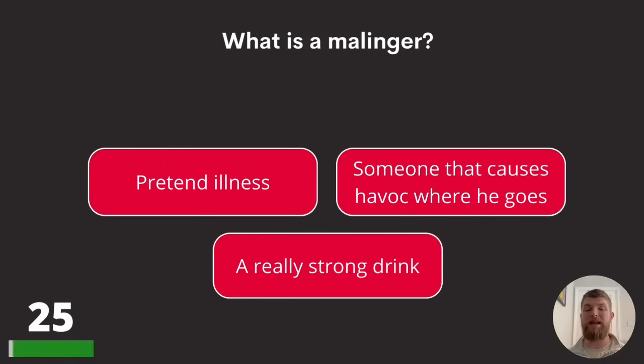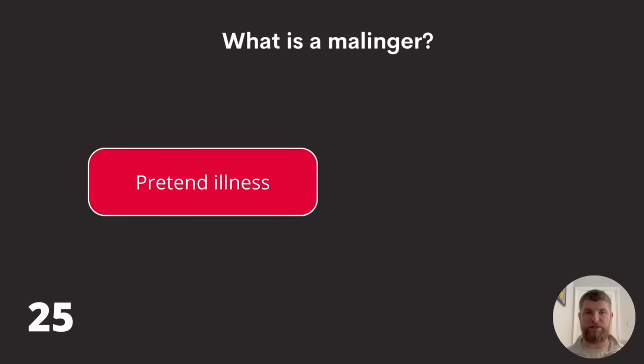Question twenty-five: what is a malingerer? Pretend illness, someone that causes havoc wherever he goes, or a really strong drink? That's M-A-L-I-N-G-E-R. The answer is pretend illness. And we are a quarter of the way through this quiz now.